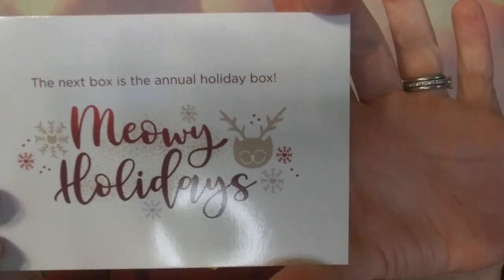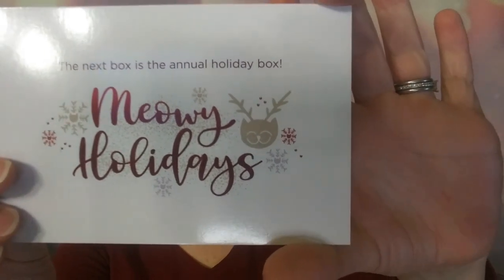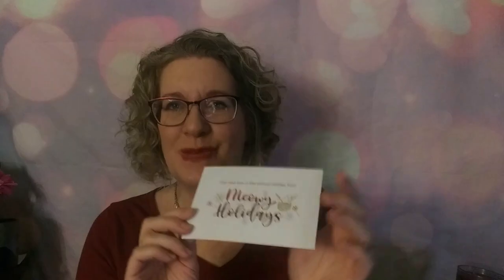The next box is the annual holiday box — the Meowy Christmas. Our annual Meowy Holidays box is one of our most popular boxes every year, and it's the next box. We can't wait to send this one.